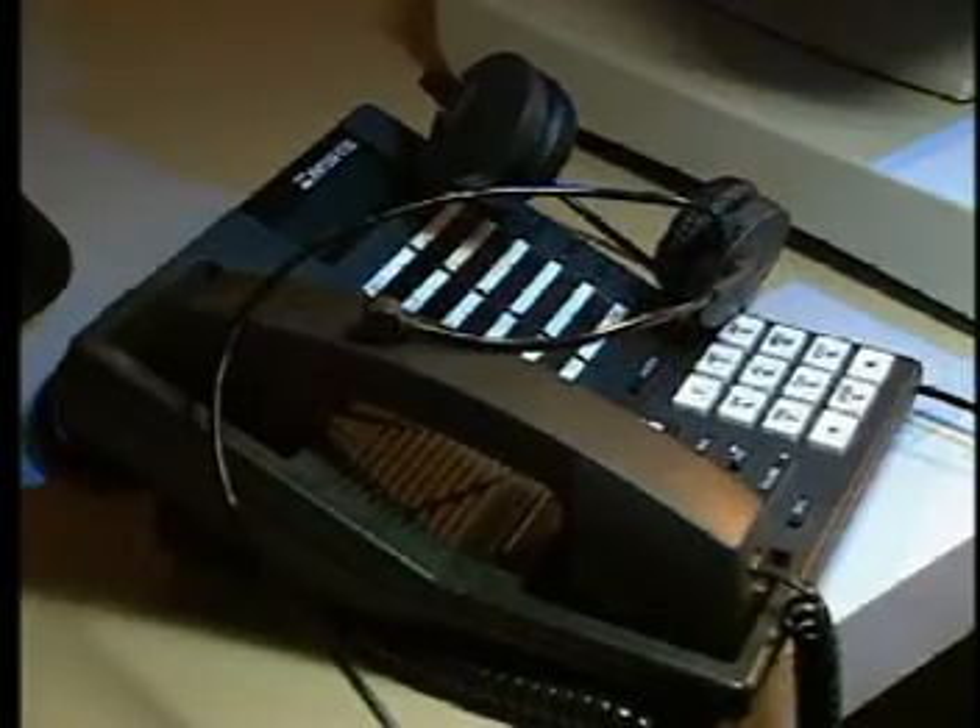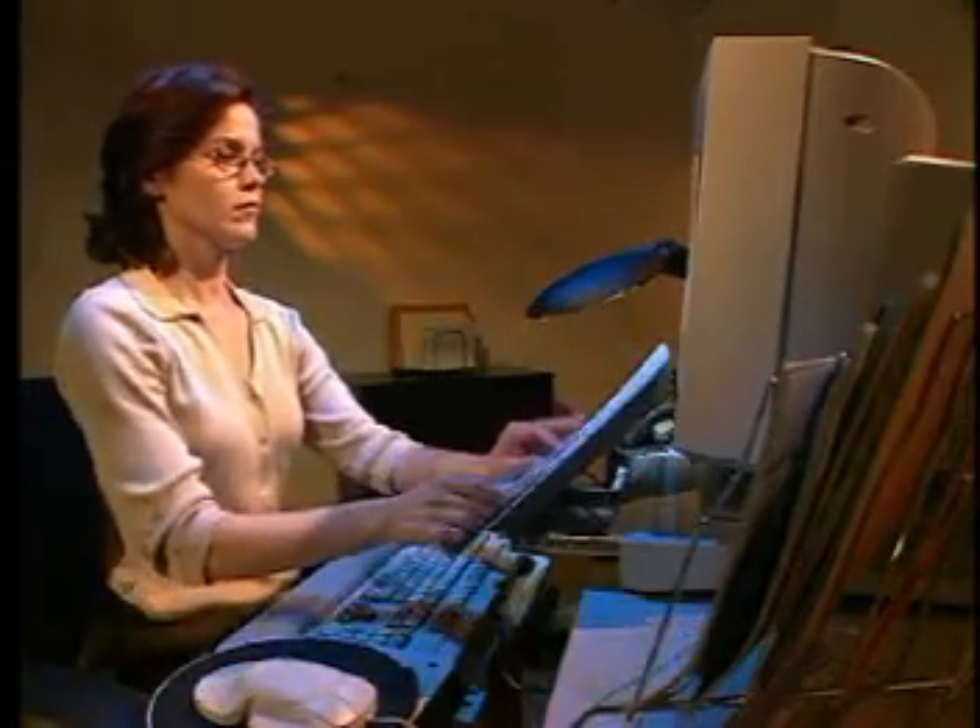If you're on the phone a lot, try to keep it within easy reach. Using a headset can help prevent neck and shoulder problems. Work files can be placed on tiered file racks to avoid overreaching.